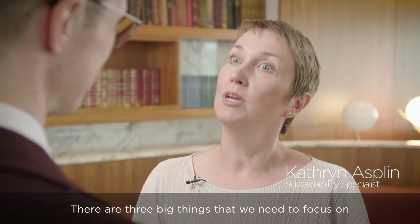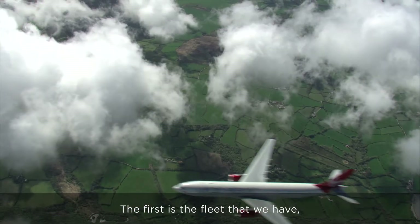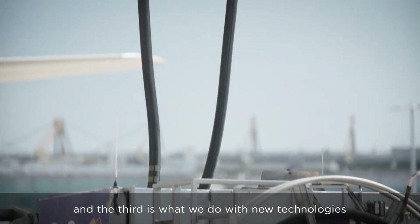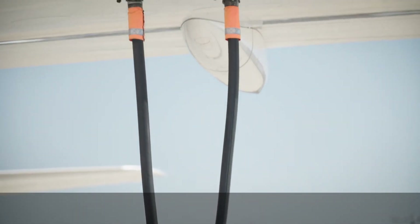There are three big things that we need to focus on to reduce our carbon emissions. The first is the fleets that we have, the second is an international agreement called CORSIA, and the third is what we do with new technologies like sustainable fuels.